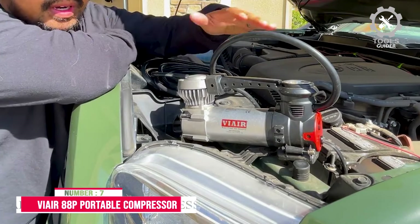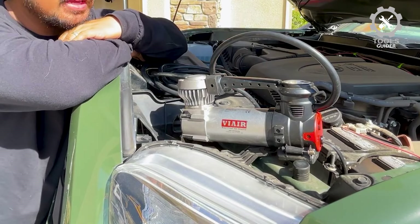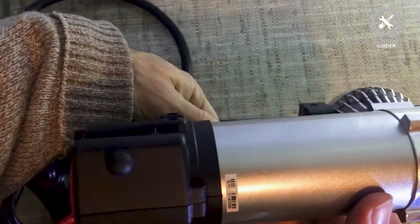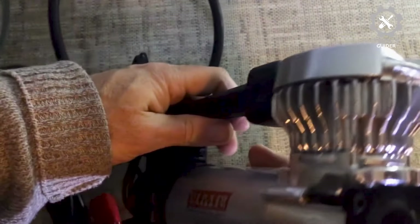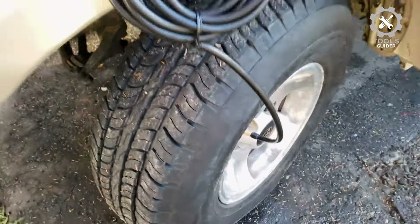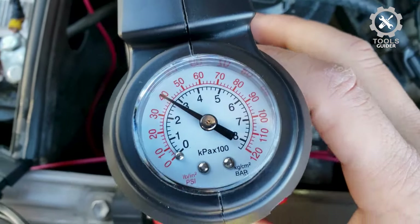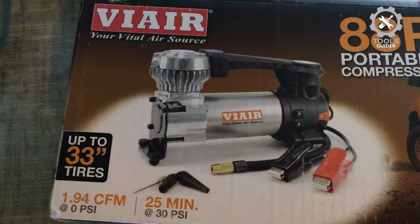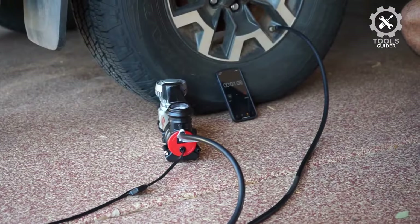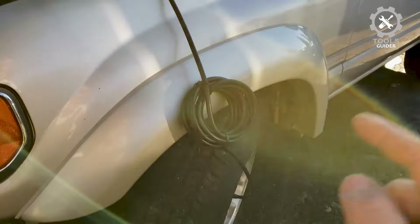Number 7: VIAIR-88P Portable Compressor. The VIAIR-88P Portable Compressor is arguably the most popular brand on the market today, and that's why it makes it to this list. This model is notable because it is among the most powerful air compressors. The VIAIR-88P can get a power draw of 240 watts and provides a maximum air pressure of 120 PSI, which is high even for truck tires.